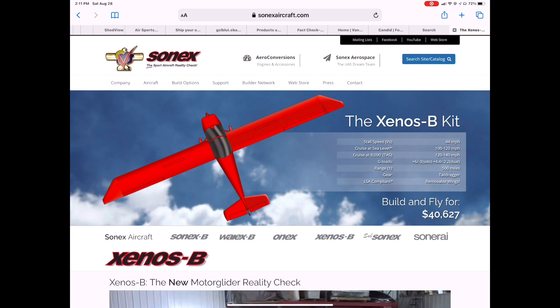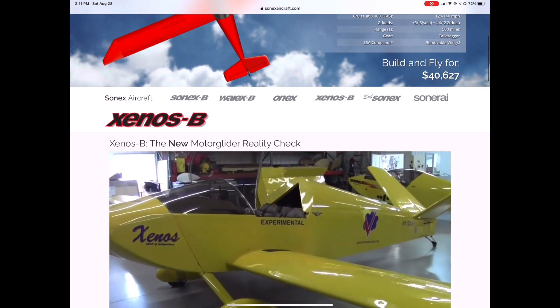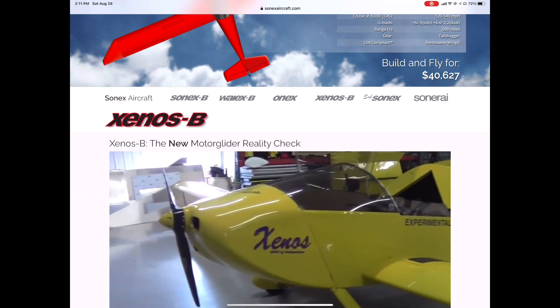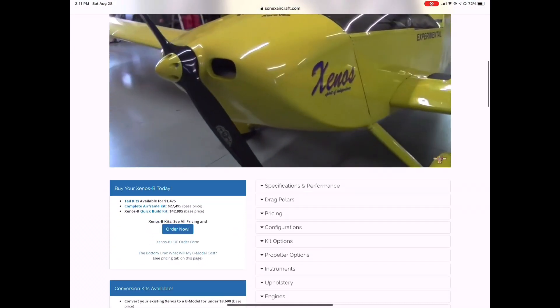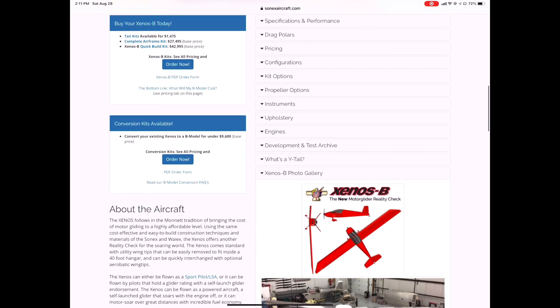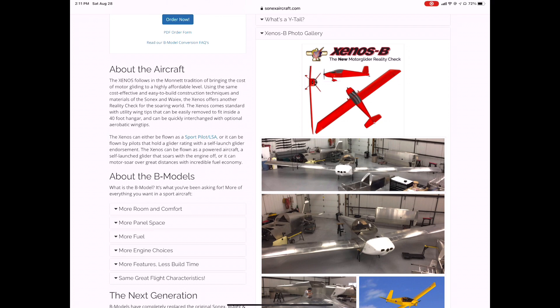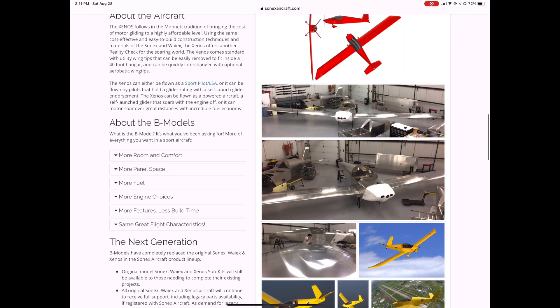The second checkbox was Sonex. Sonex is the only manufacturer that makes a kit motor glider, shown here at their factory. It's a very well-studied, very safe aircraft that supports other engines, and they are supporting this electric conversion. I talked to their factory representatives at Oshkosh, and they confirmed they are supporting this electric conversion.